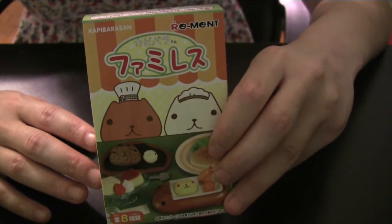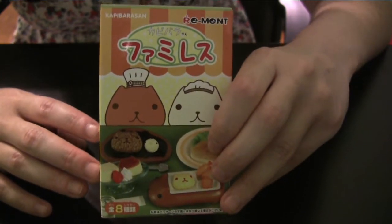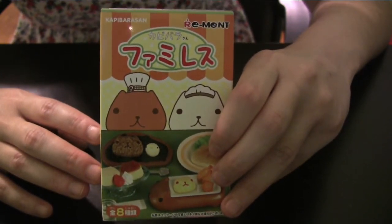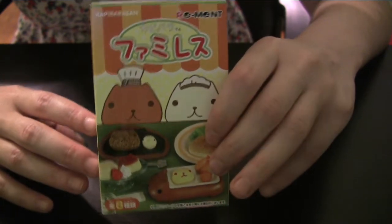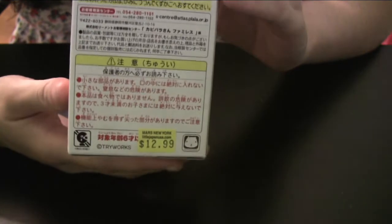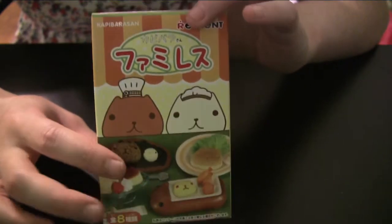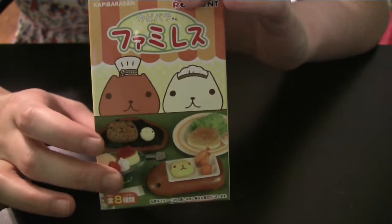So I went to the Japanese supermarket in New Jersey, and there was a toy store that had Re-Ments, so I bought one. I only bought one because they were 13 whole dollars. This is the cutest one they had — this is the Capybara-san cooking Re-Ment.